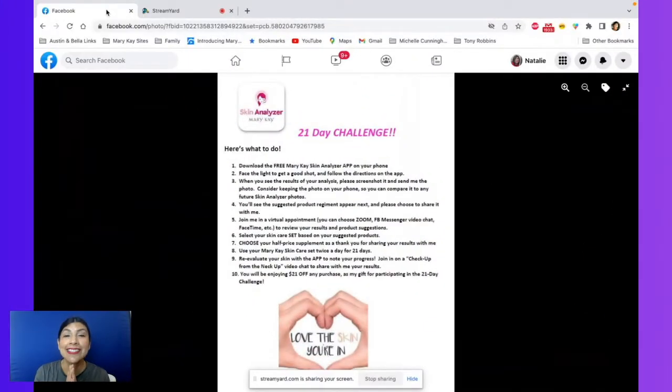This is your lucky, lucky month because it is June. And let me tell you what I have planned for you because we have a 21-day challenge and I am inviting you to be a part of it.